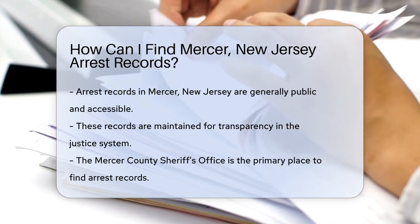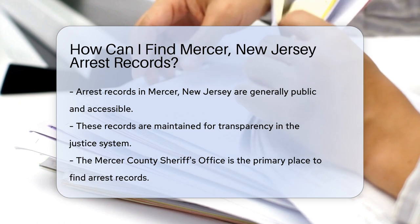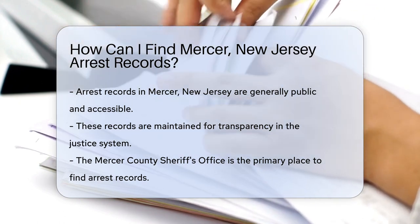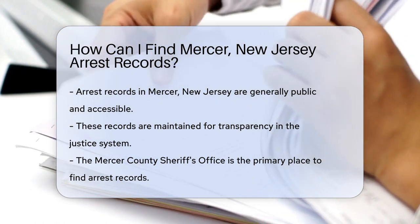It's simpler than solving a jigsaw puzzle. Arrest records are public in most cases, meaning they're accessible to anyone curious enough to look. These records are maintained to keep transparency in the justice system and provide information to the public.